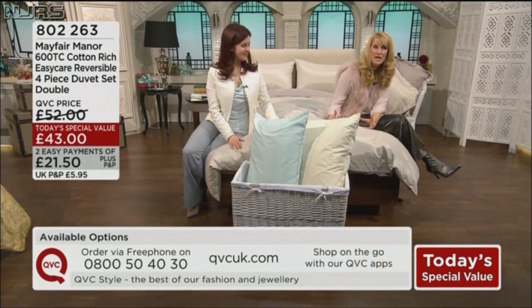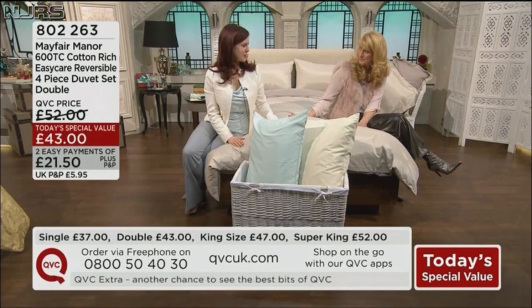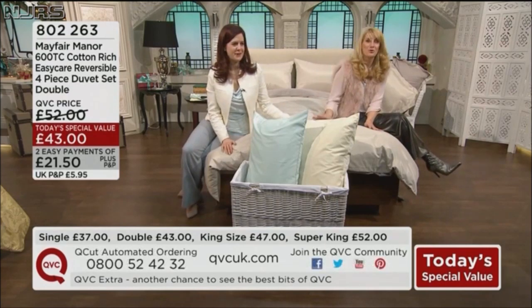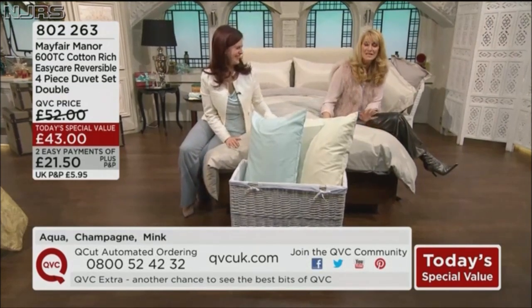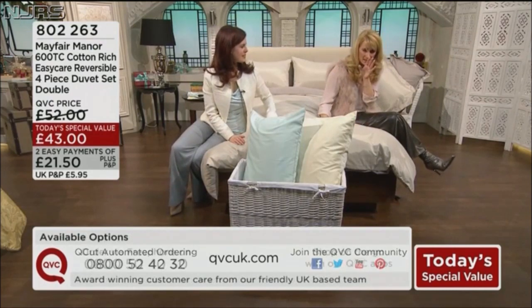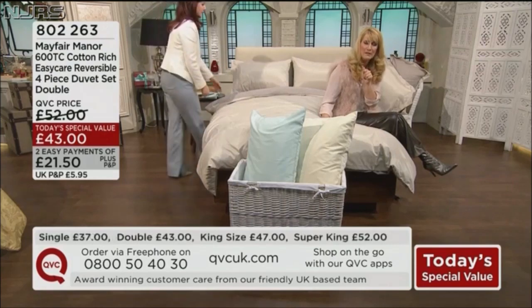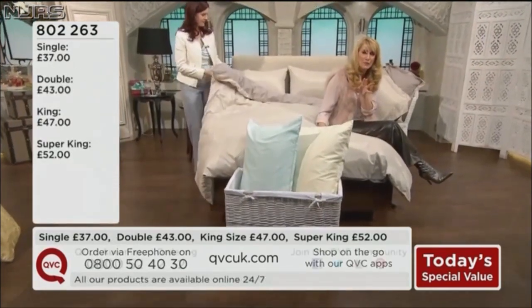You could put a really deep shade of aubergine or magenta or something. We've got something new coming up later that you've never seen before. Value for money is just beyond good. All the details are on screen, and right now we've got the double option at £43, which we can spread over easy payments for you.